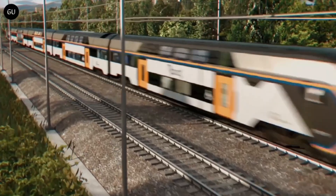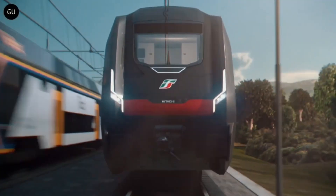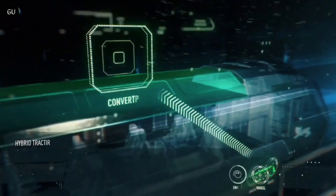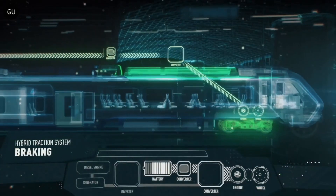Built on the reliable chassis of Hitachi's Masacho train, the Blues Train delivers a smooth, quiet, and environmentally conscious ride by reducing both fuel consumption and noise pollution. Designed for modern passengers, it features spacious interiors with dedicated areas for strollers, bicycles, luggage, and family-friendly seating.